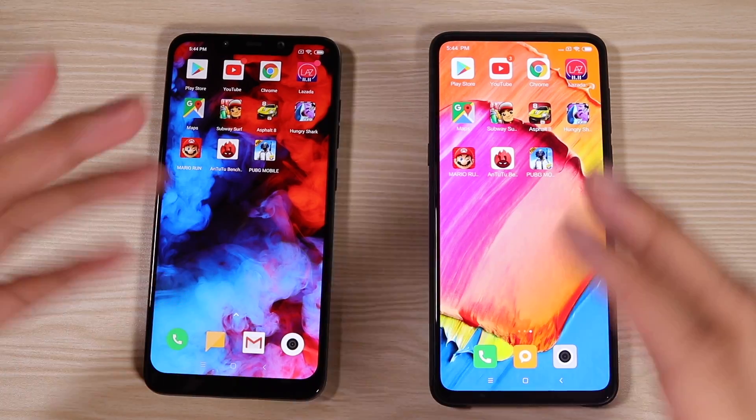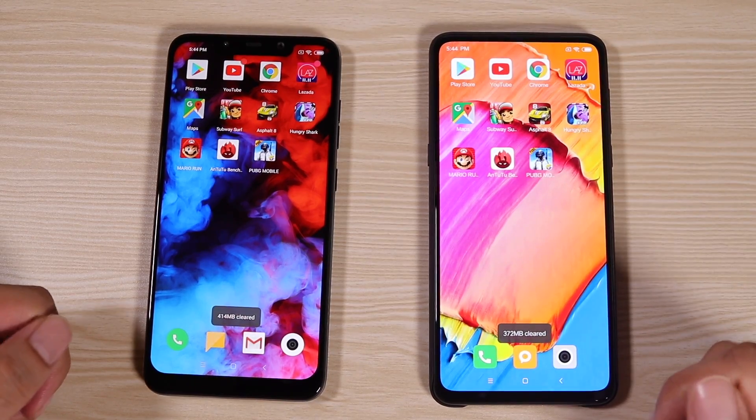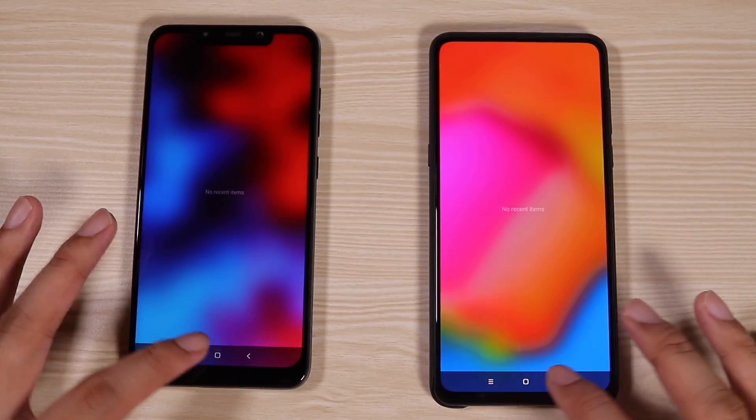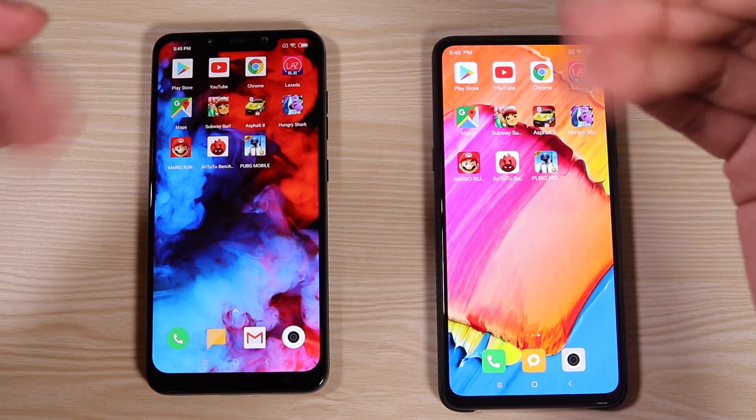Before we start, let us first check if there are apps running in the background. Let us clear all that out. Check again — nothing. Also checking if it's running on Wi-Fi — it is. So yes, we are ready. It's time to start.